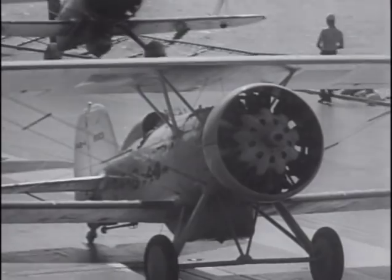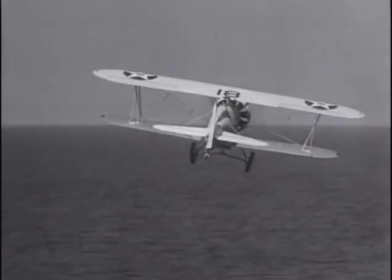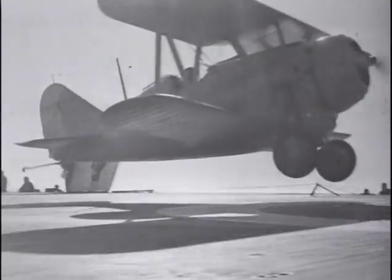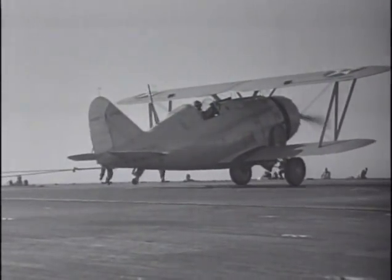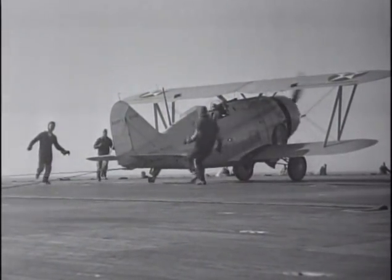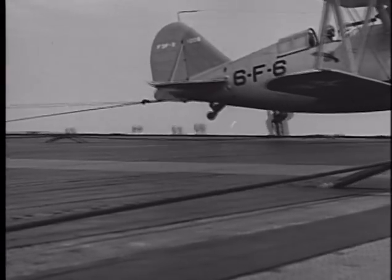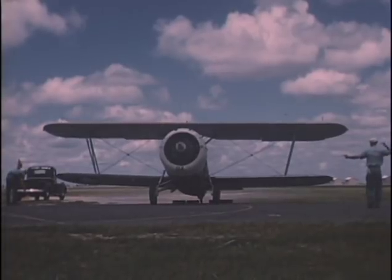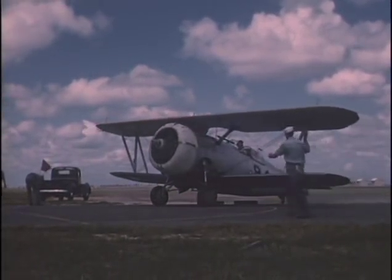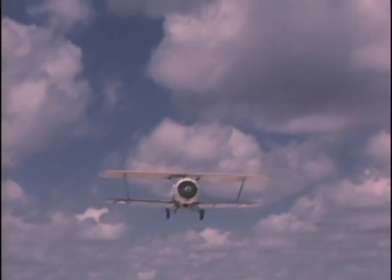Boeing soon took over the decks of the Saratoga and Lexington with their F4B. Boeing's F4B was compact and rugged, and was used by both the Navy and the Army Air Corps in the form of the P-12. But in the mid-1930s, the Grumman Corporation would become a permanent fixture on U.S. Navy carrier decks. Among Grumman's first fighter designs were the F-2F and the F-3F, both incorporating an all-metal fuselage and retractable landing gear designed to absorb the shock of carrier landings. The F-3F-2 was powered by the Wright R-1820 Cyclone engine and had a top speed of 264 miles per hour.